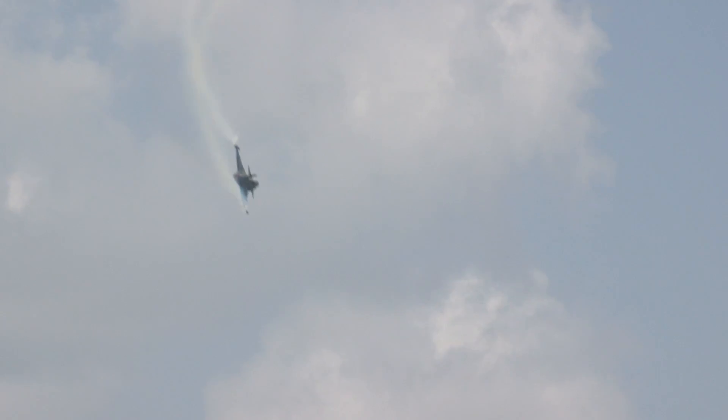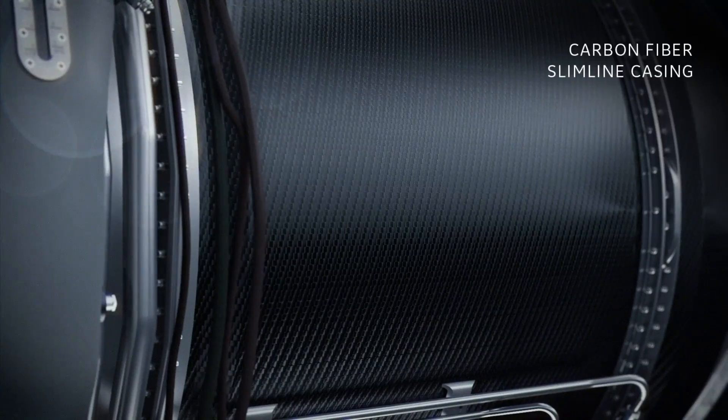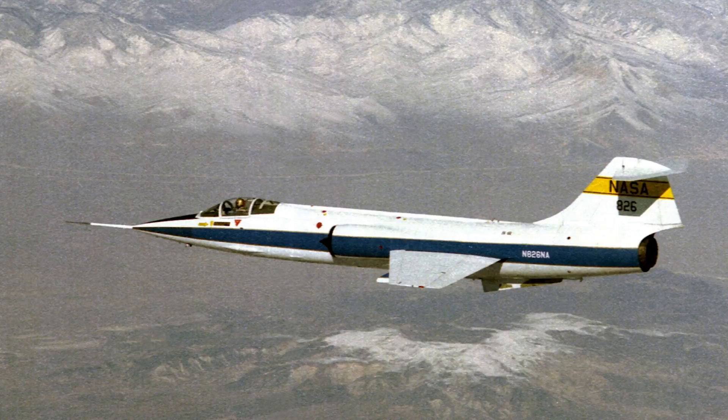There's no afterburner system on this engine, and so it's quiet on takeoff. GE has built supersonic-capable engines for military applications since the 1950s, starting with the F-104 Starfighter, and is drawing from that experience for the Affinity turbofans.